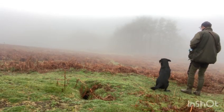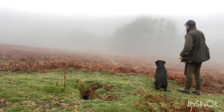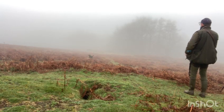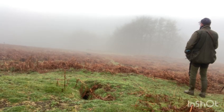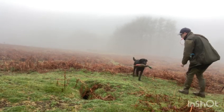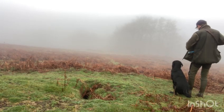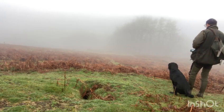Here you'll find us this morning taking advantage of some foggy misty conditions and some bracken to practice our marked retrieves. This is as much practice for me as Isla on this occasion, as I have a tendency to distract her when she's supposed to be watching the mark, which I'm trying to put right. So we've got three in short succession.